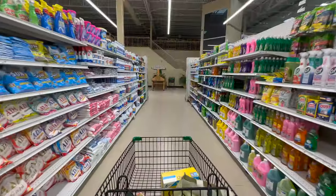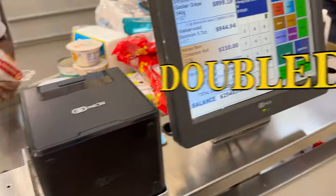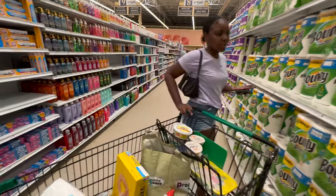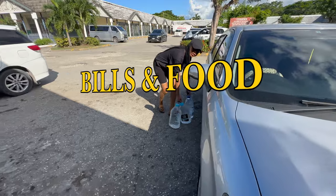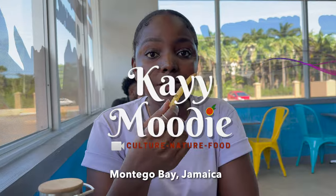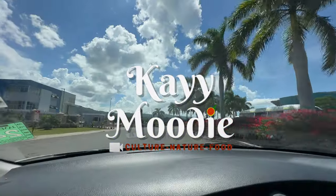My grocery bill in Jamaica has literally doubled in the past year or so, and honestly we need to talk about it. Prices are sky high for everything from gas to bills and especially food. So today I'm taking you grocery shopping in Montego Bay, Jamaica to show you the cost of living here in 2023.